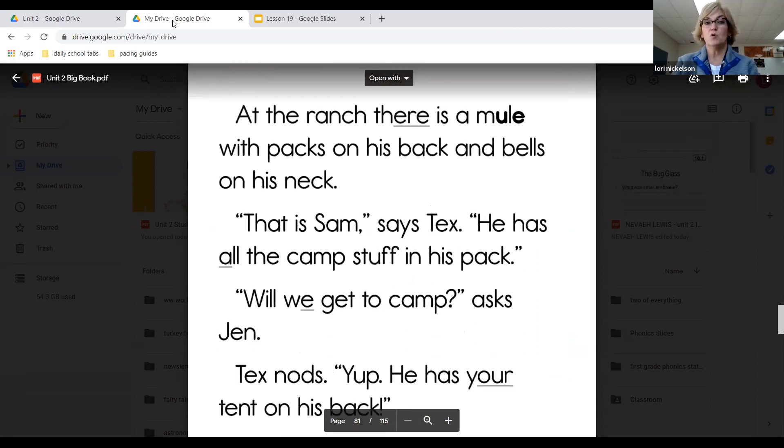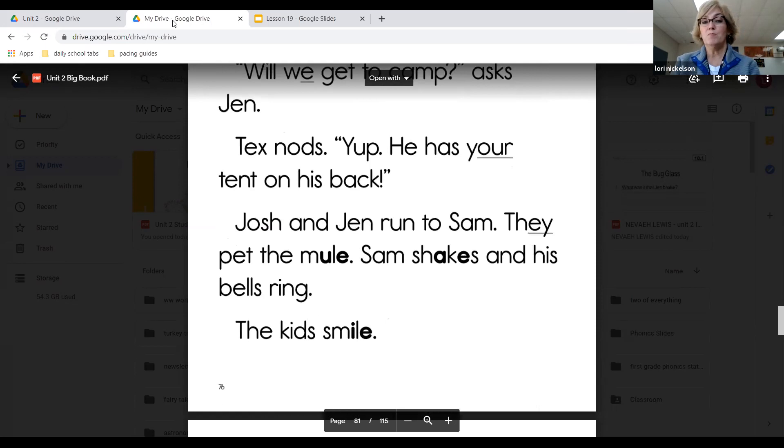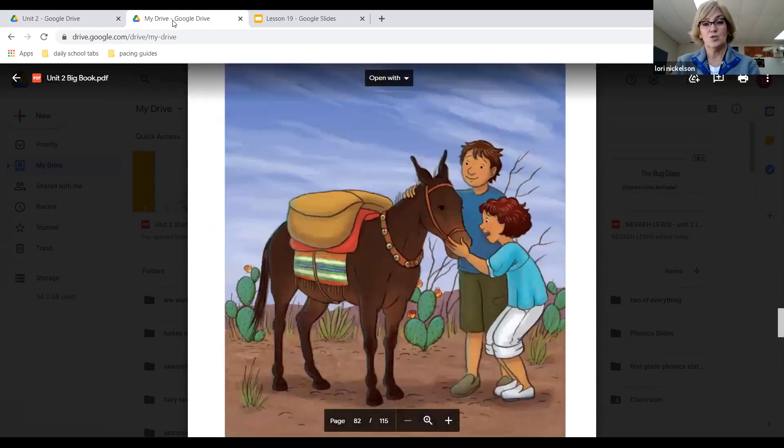At the ranch, there is a mule with packs on his back and bells on his neck. That is Sam, says Tex. So what is Sam? He's a mule, and he carries things on his back — but he's got bells around his neck. He has all the camp in his pack. Will we get to camp, asks Jen. Tex nods: yep, he has your tent on his back. Josh and Jen run to Sam and pet the mule. Sam shakes and his bells ring. The kids smile. And there's Sam with Josh and Jen.